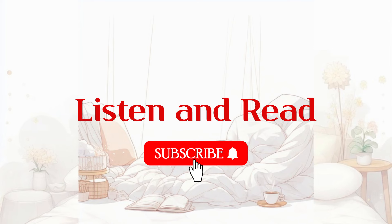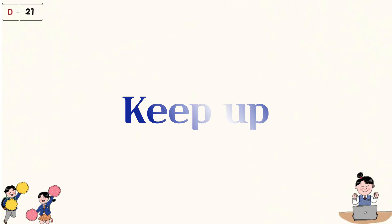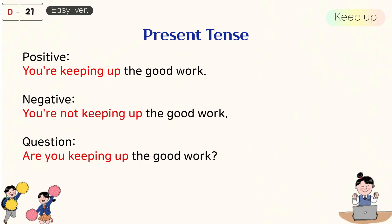Listen carefully. 1. Keep up. Present tense. You're keeping up the good work. You're not keeping up the good work. Are you keeping up the good work?